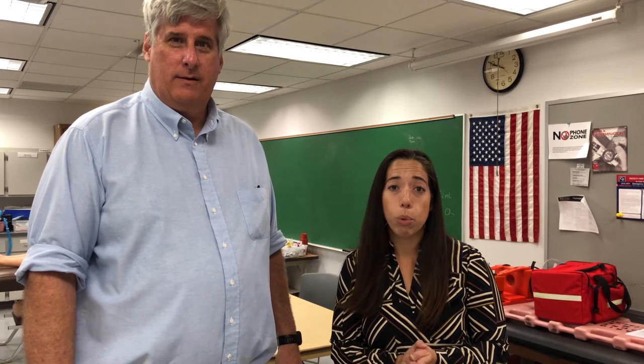Welcome to the College of Central Florida's EMS Programs Ambulance Lab. I'm here with Rod McGinnis, our Program Manager, to talk about the programs. We offer an EMT certificate, a paramedic certificate, and eventually an Associate in Science in the EMS degree. Students can start with our EMT program — a short one-semester program — enter the workforce, and we hope they continue with our paramedic program as well.